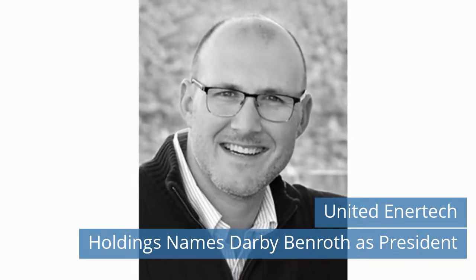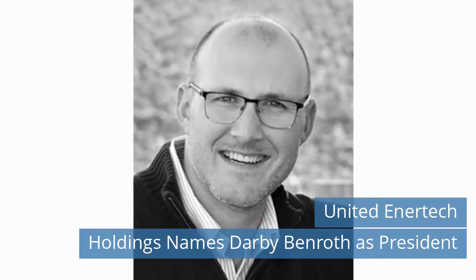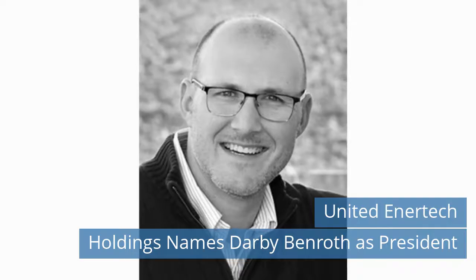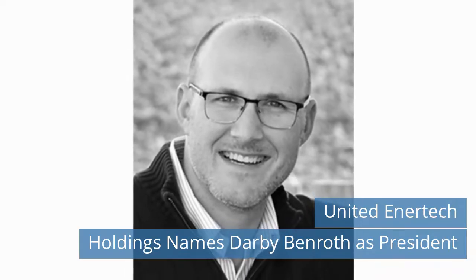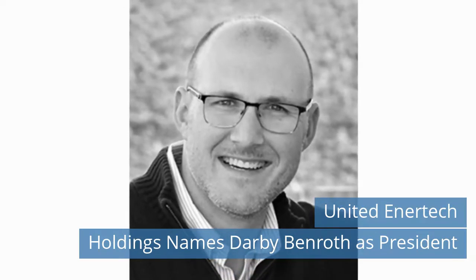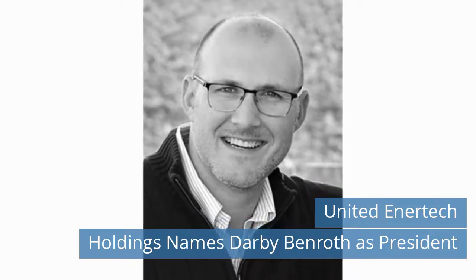Seventh News Today! United Intertech Holdings names Darby Benroth as President. United Intertech Holdings is pleased to announce Darby Benroth as its new president, effective January 1, 2023. In his role as president, Benroth will lead the five manufacturing companies that make up the United Intertech Holdings family of brands. These include air conditioning products, air performance, metal form manufacturing, evergreen UV, and United Intertech.